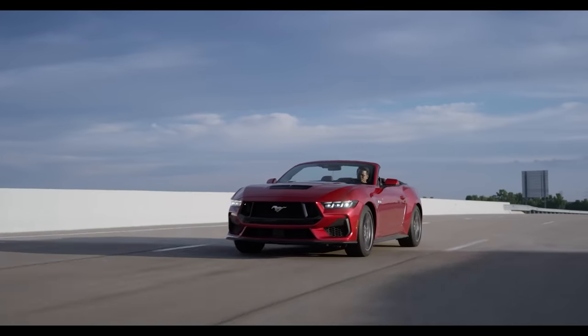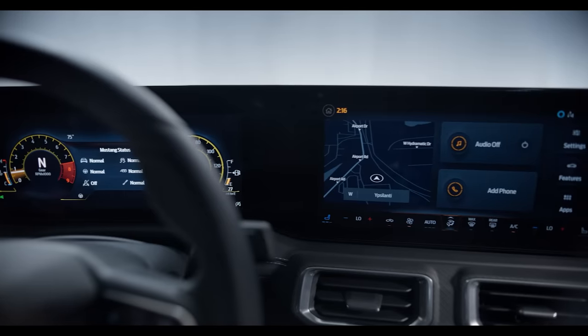The all-new Mustang is finally here and now is the time to place your order, but the problem is there are so many different trim levels, equipment groups, and packages that it is almost impossible to fully understand. I'm going to do my best to dissect every single option so that way you get the information that you need. It's going to be hectic, but that's because it is in detail, so buckle up, sit tight, get a snack, and let's show you how you should order your new Mustang.